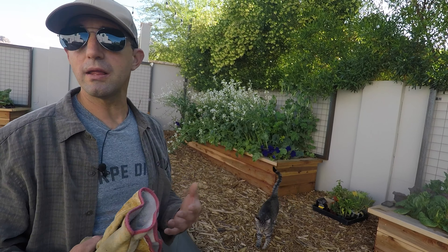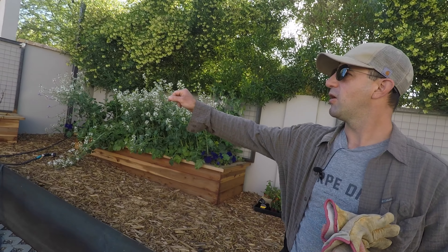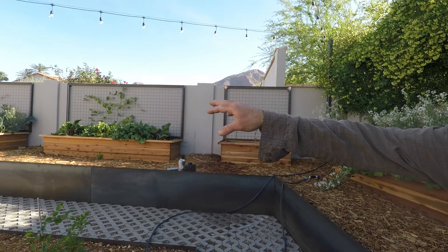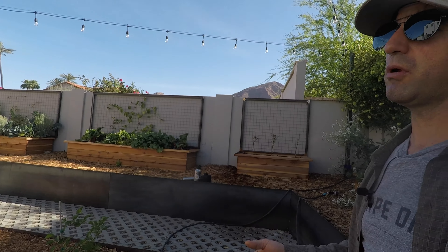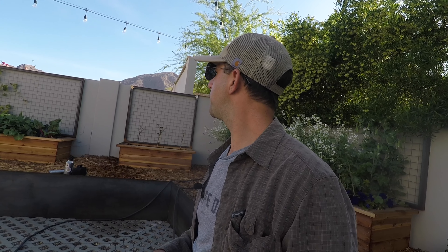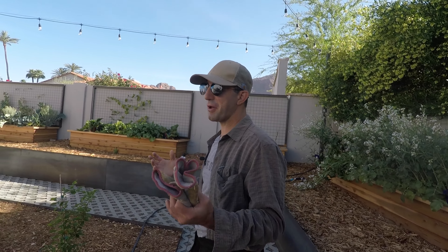We've got arugula — you can see that's loaded with snow peas — we've got turnips and radishes, and broccoli that's going to seed. So we're going to actually be pulling a lot of stuff out today and then replanting.